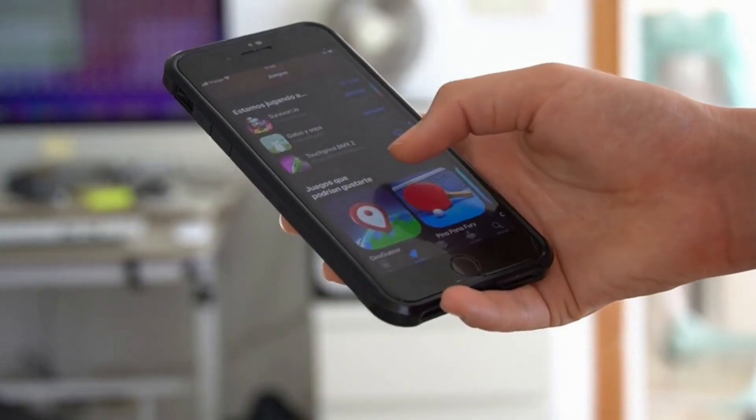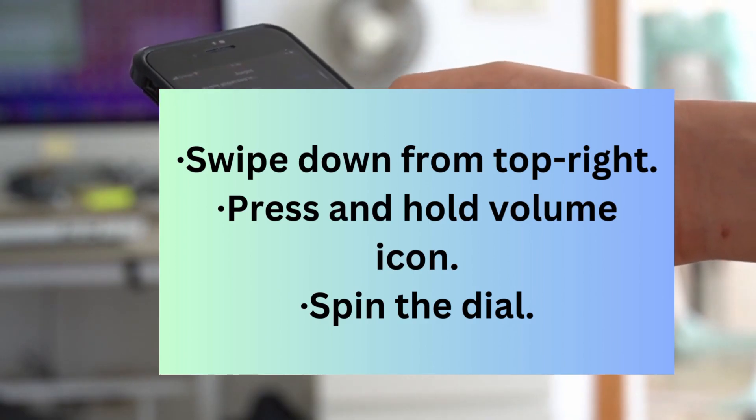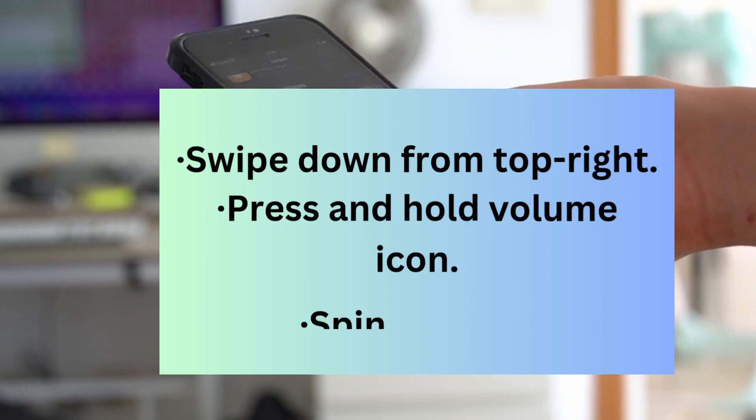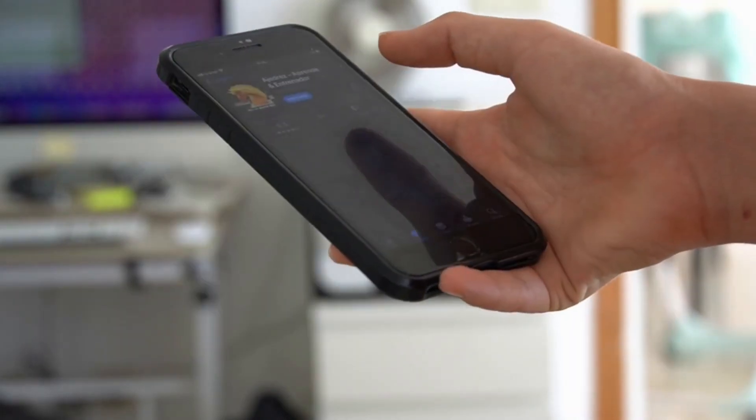Trick number three: precise volume control. Stop relying on those big clunky volume bars. Open Control Center, then long press the volume slider. You get a super sensitive dial for exact volume — perfect for that 1% you need to hear your podcast.